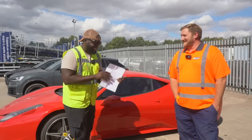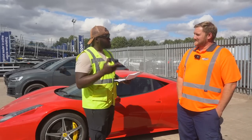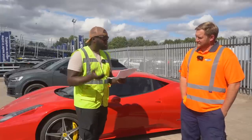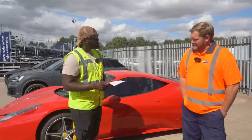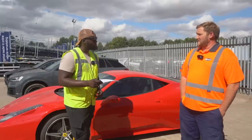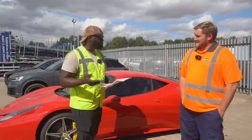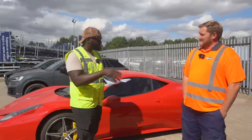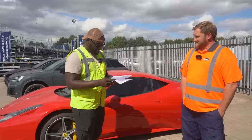Do cars have to be category B for you to use the break-a-bid-for-you service? Nope, they can be any category. So if you've got a cat N, but you just decide you want to break it, you come in, strip what parts you need, and we'll dispose of the shell. And you guys actually physically remove the engine? We'll remove the engine and the rear axle prior to you coming in.